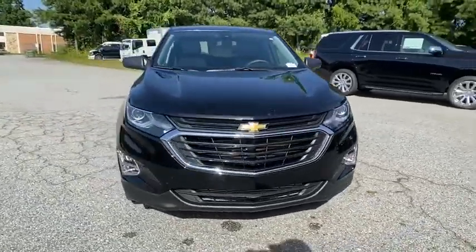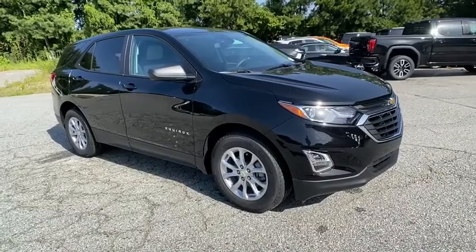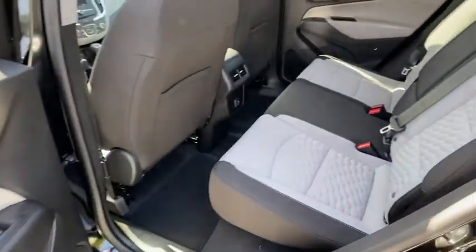Adjustable steering wheel, cruise control, floor mats, keyless start, four-wheel disc brakes, aluminum wheels, front-wheel drive, AM-FM stereo radio, rear defrost, power door locks, and power windows.